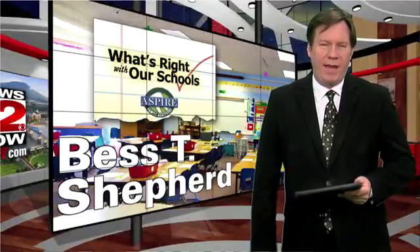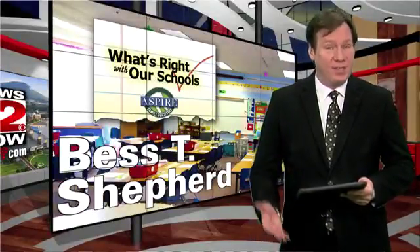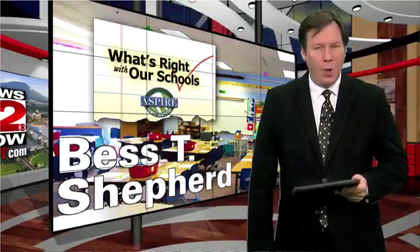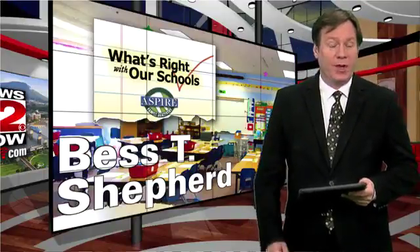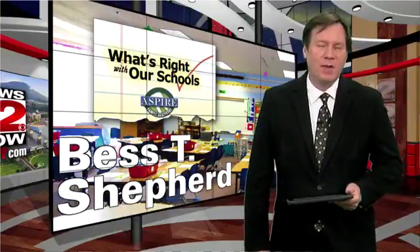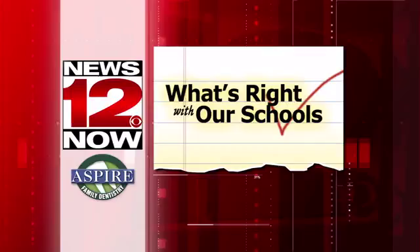The kids at Best T Shepherd Elementary have a new tool to be creative and design things. A grant from Lowe's helped the school buy a 3-D printer. That printer will help keep these young students on the cutting edge of technology. New South's David Moore has another example of what's right with our schools.